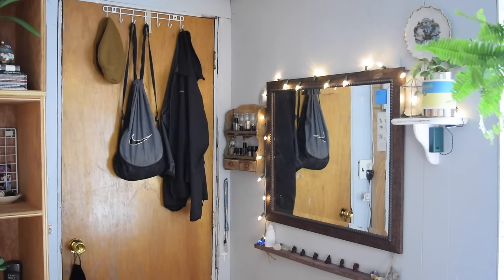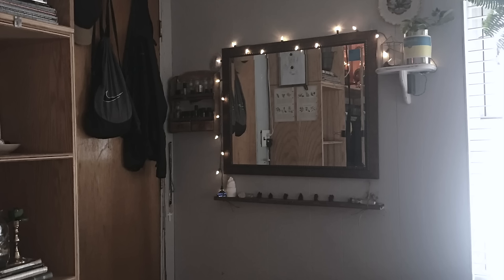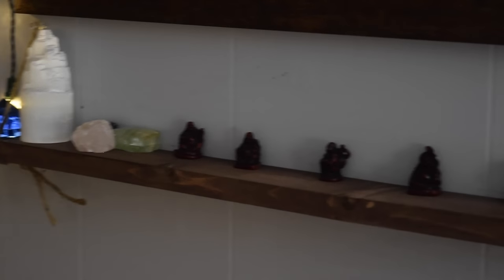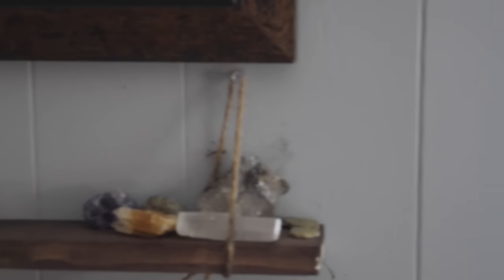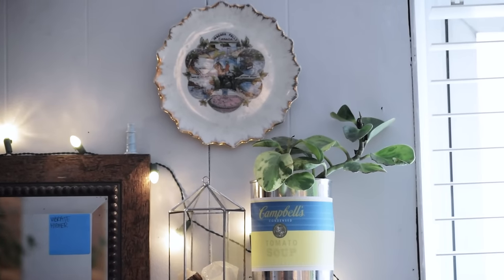So this is the back of my door, and on there I have a jacket, a bag, and a beanie. To the left, you'll see that I have my herb shelf and my mirror and things like that. On my herb shelf, I obviously have dried herbs and oils, such as peppermint and lavender, and herbs such as yarrow, in my mirror. And below that, you'll see that I have a little decorative shelf on which I have crystals and my Lucky Buddhas and some more crystals. Directly above and to the right of that, there is a plant on a shelf with a terrarium, and then above that, there's a Canada Niagara Falls plate. Below that, there's a wicker basket that I store my dirty laundry in, at the foot of my bed.